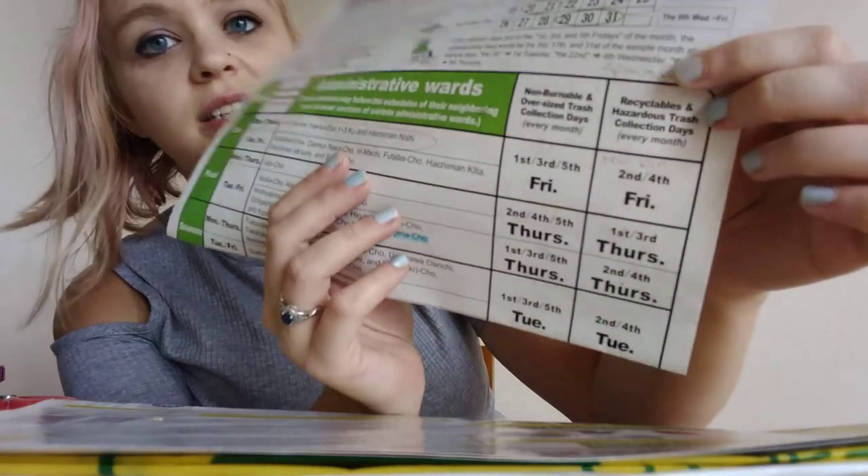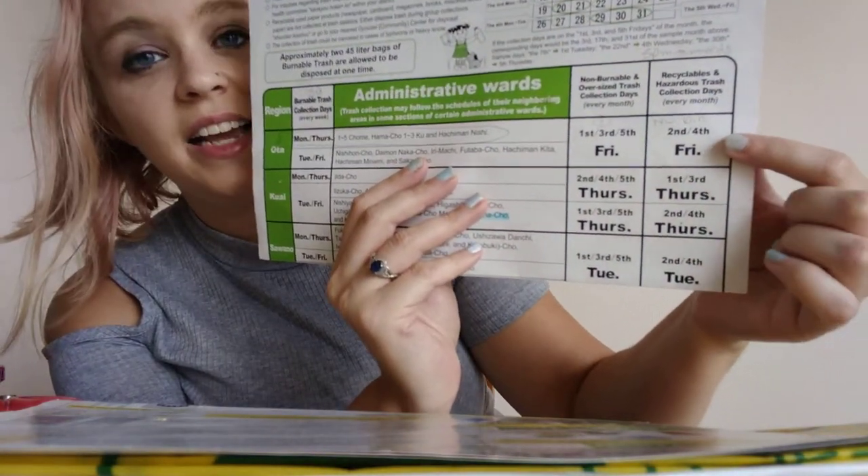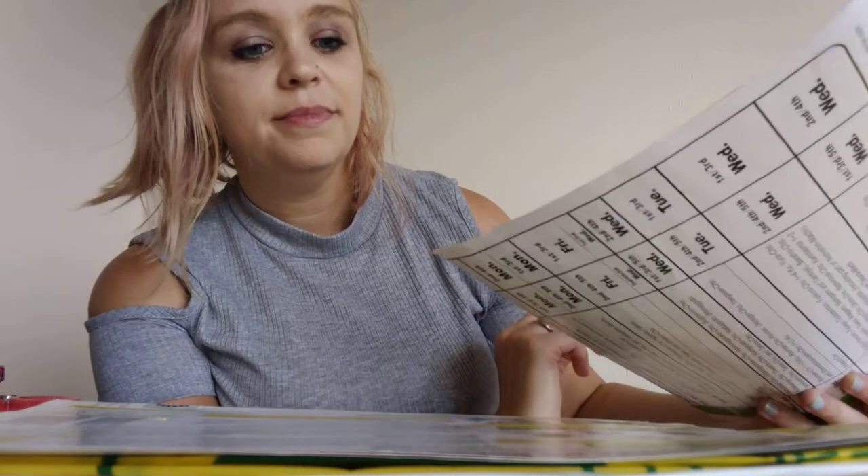What we focus on here is recycling and hazardous trash — things like chemicals. For recycling, that's the second and fourth Friday. So basically you can throw out your burnable trash twice a week on specific days — for us Monday night and Thursday night. For recycling it's only twice a month on Thursday nights, so I get to take it out tomorrow night. You have to sit with all this recycling stuff in your house for two weeks before you can take it out.